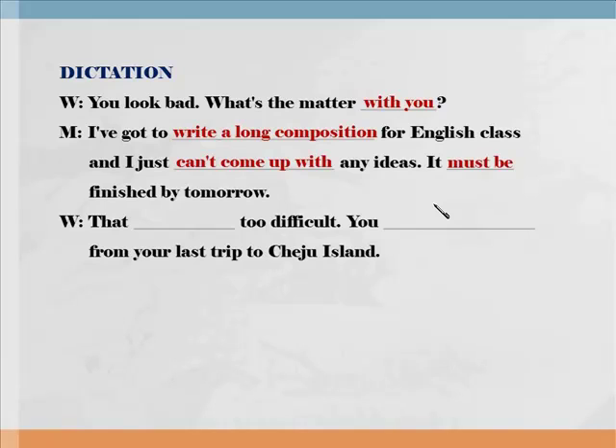That shouldn't be too difficult. Shouldn't be, shouldn't be. 그것이 그렇게 어려운 일은 아니야. 다시 한 번 들어보세요. That shouldn't be too difficult. You can get a good idea from your last trip to Jeju Island. Can get a good idea — get a 연음이 되는 거죠. 너는 지난번 너의 제주도 여행에서 좋은 생각을 얻을 수 있어. 다시 한 번 들어보세요. You can get a good idea from your last trip to Jeju Island.